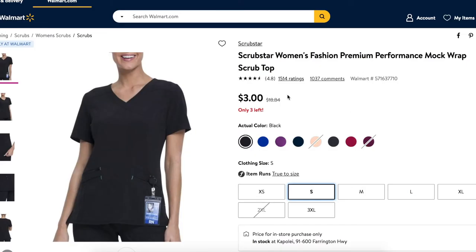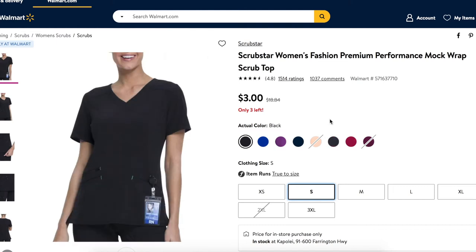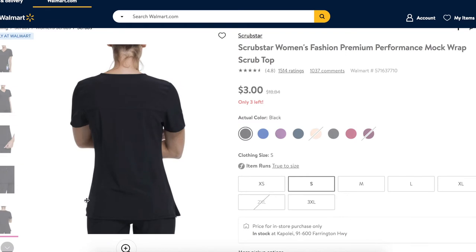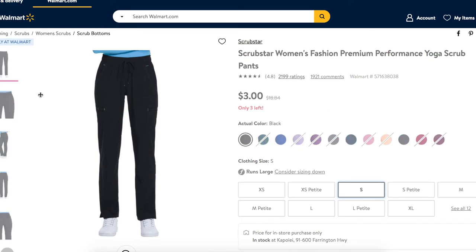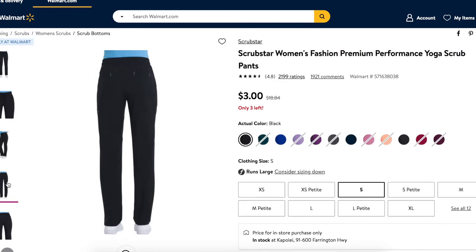The next brand is Scrub Star — that's the brand at Walmart. These are the Scrub Star women's fashion premium performance mock wrap top. I got mine for $18.84, but apparently it's only $3 right now, so if you want to try it out get it now. I got it in black and pewter, which is a gray color. The scrub was a little too big for me — it already has curvature that goes outward toward your waist and hips. I also got matching pants but returned them because they were too big.